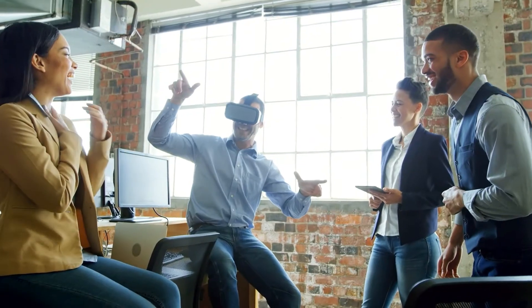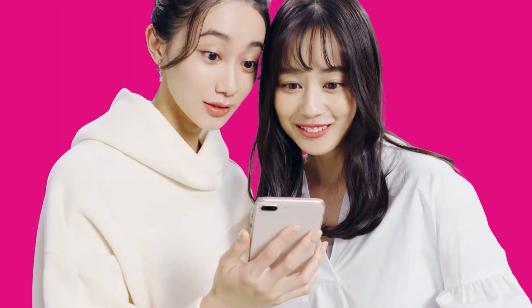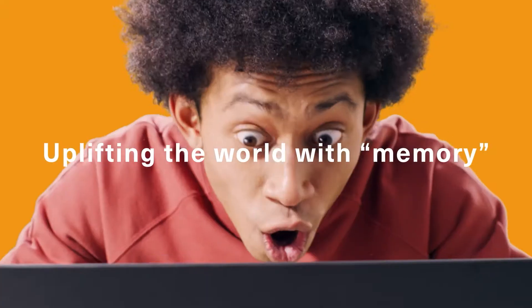With our solutions, Kioxia is a driving force behind global digital transformation, getting the most out of data, expanding the possibilities.